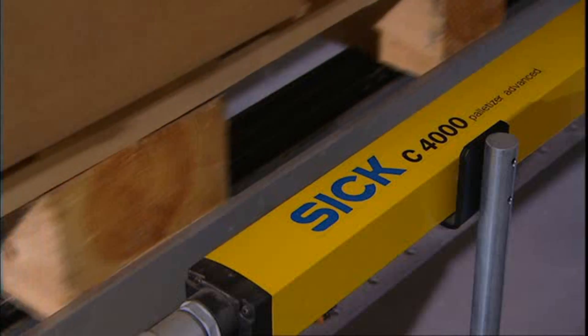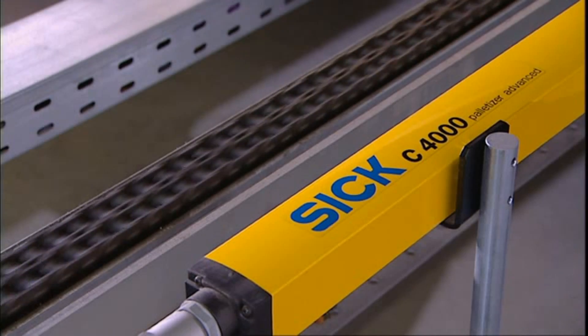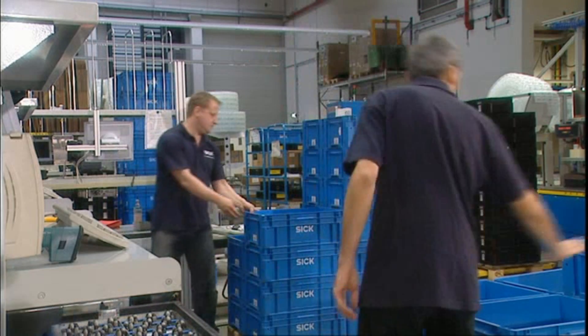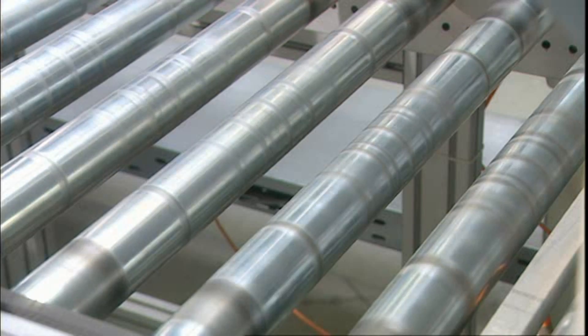The C-4000 safety light curtain differentiates between man and material without any additional sensor. A photoelectric reflex switch recognises the tote to be stored and starts the rollers.